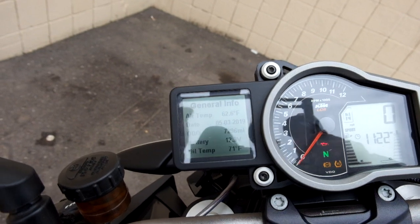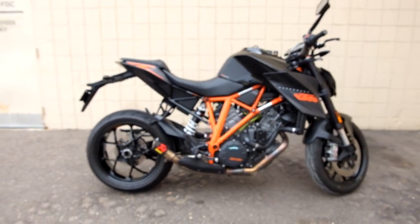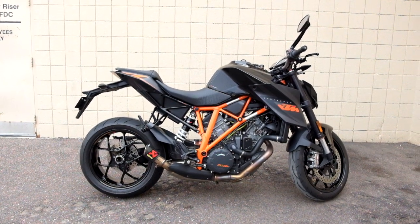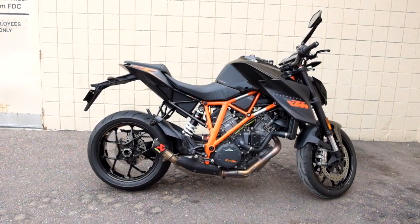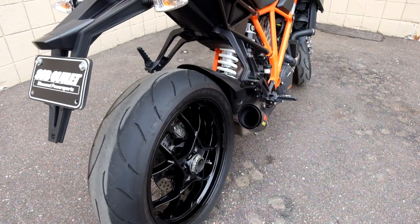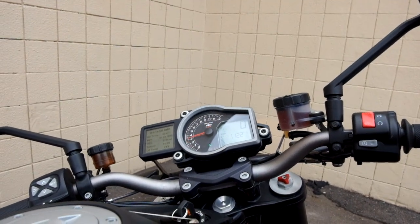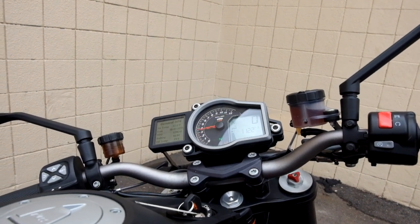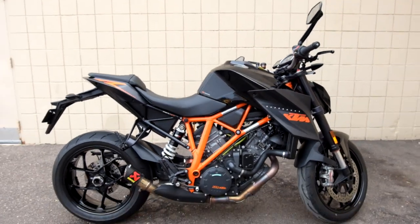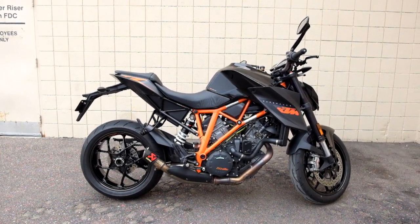72.96 is what's on this bike. This SuperDuke 1290R will be sold as is. Thank you for shopping the SSB Outlet.